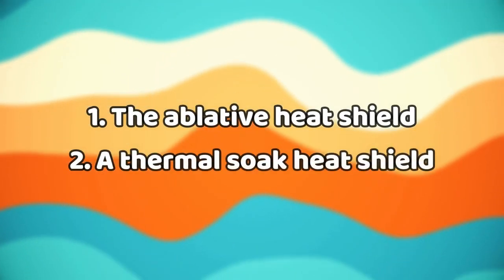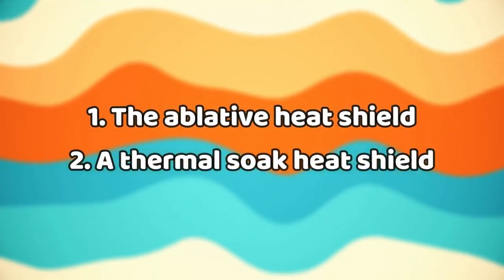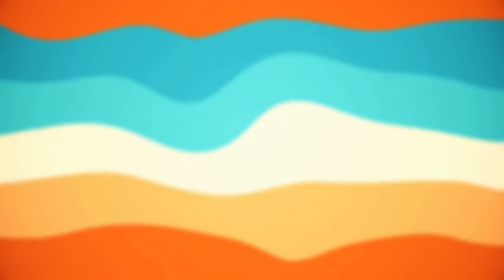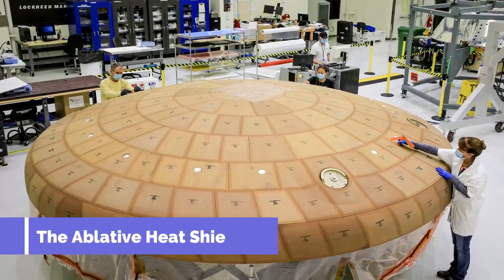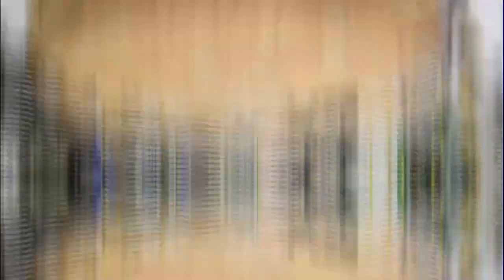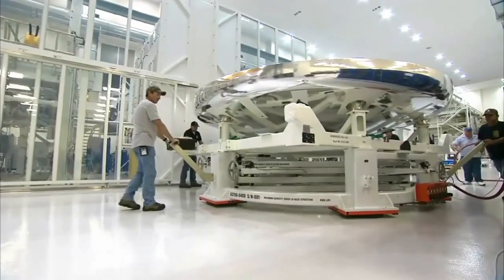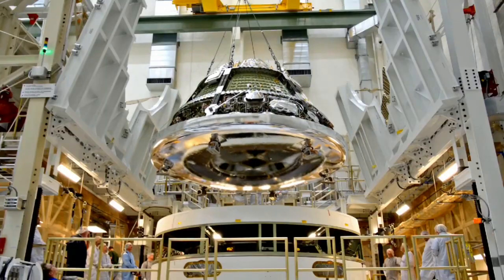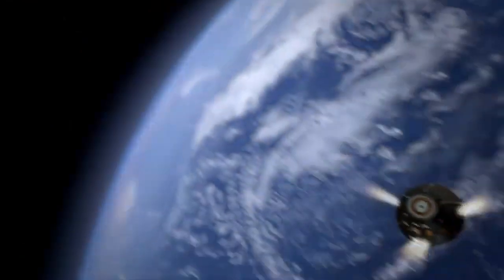Two main types of aerodynamic heat shields are used. Number one, the ablative heat shield, and number two, the thermal soak heat shield. The ablative heat shield consists of a plastic resin layer whose outer surface is heated with gas, which then dissipates heat by convection. This type was used on the Mercury, Gemini, and Apollo spacecraft, is currently used by the SpaceX Dragon 2 spacecraft, and is used on the Orion spacecraft.